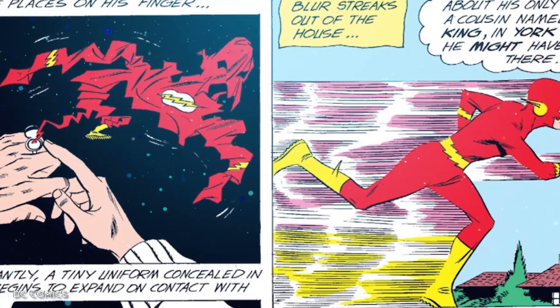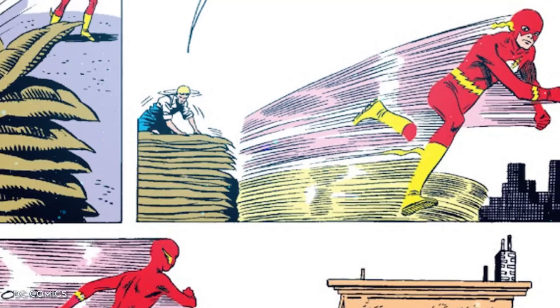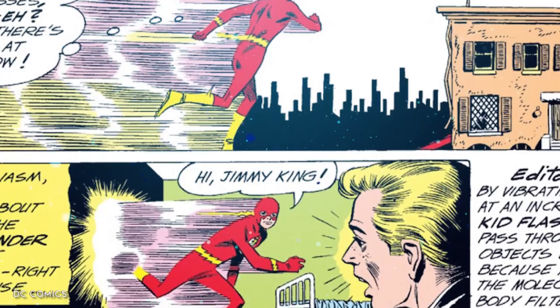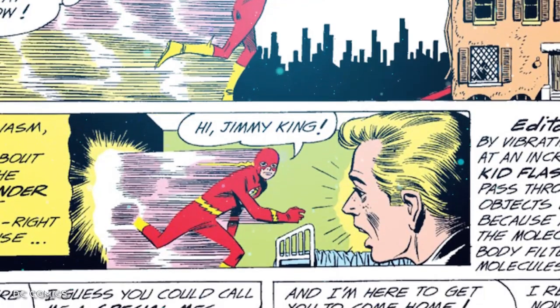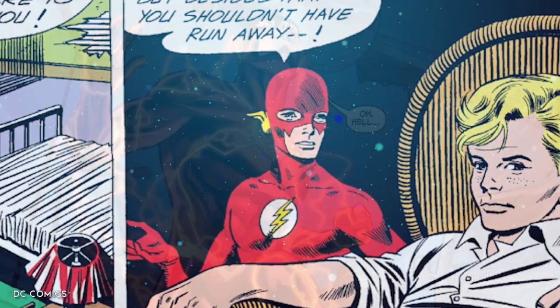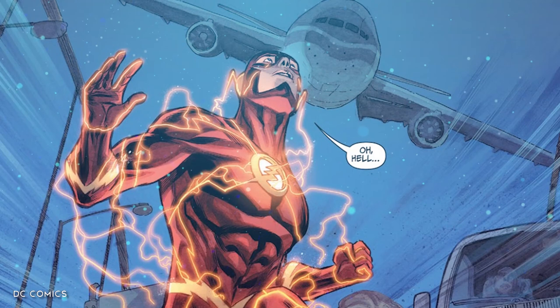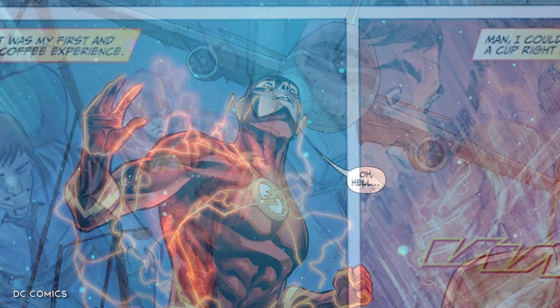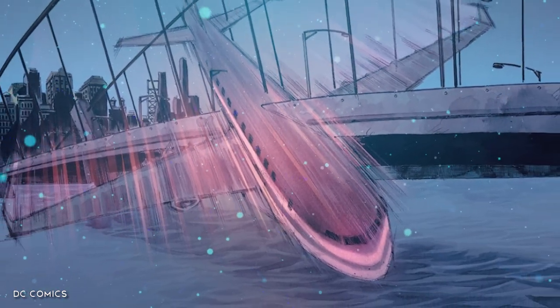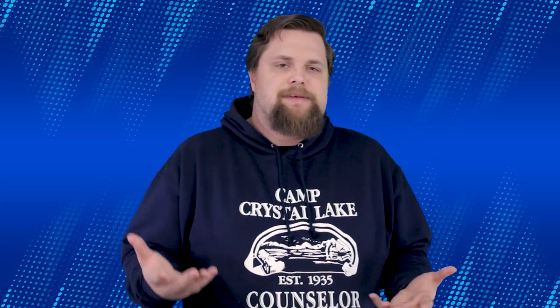We saw Wally West do this while he was operating as Kid Flash back in a bonus story during issue number 114 of The Flash, where Wally passed through the walls of a rundown building in order to try to locate a young boy who had run away from home, because apparently using a door wasn't an option. Barry Allen also used it once to phase through a plane that was in the middle of crashing so that he could board it and attempt to keep it together just long enough to reach a safer location. There are countless other examples, but you get the idea.